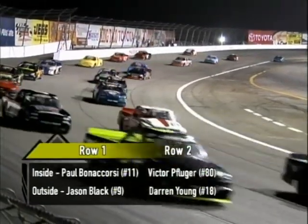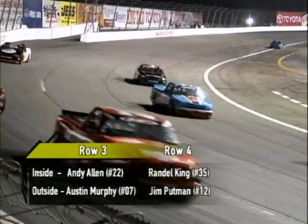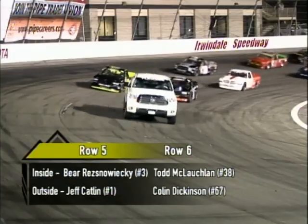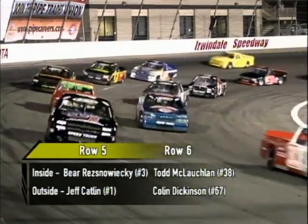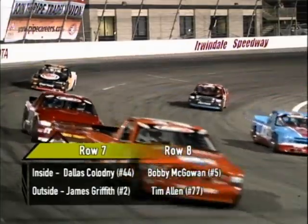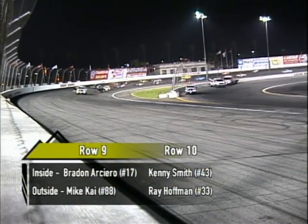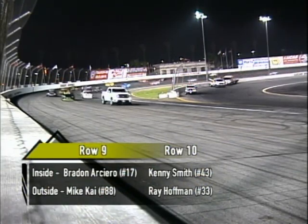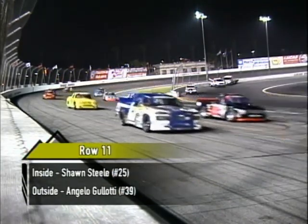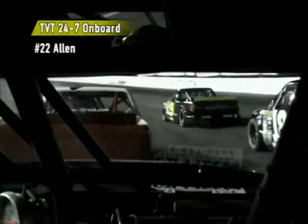Victor Pflueger with the number 80 ride and Darren Young in the number 18 truck in row two. Row three: Andy Allen and Austin Murphy. Row four: former Rookie of the Year Randall King in the 35 and Jim Putnam in the 12. Row five: Bear Resnawicki — the youngest driver in the series at age 14 — and Jeff Catlin. Todd McLaughlin at number 38 and Colin Dixon at number 67. Row seven: Dallas Kaladny and James Griffith. Row eight: Bobby McAllen at number five, Tim Allen at 77. Then Brandon Arsino and Mike Kay. Row ten: Kenny Smith at number 43, Ray Hoffman at number 33. Rounding it out in row 11: Sean Steele and Angelo Gulati. Full tube chassis rides, 2,650 pounds.